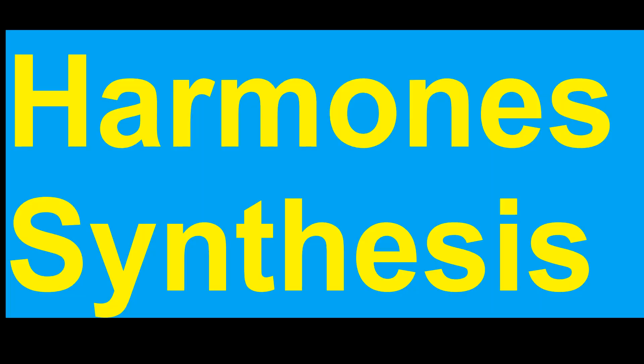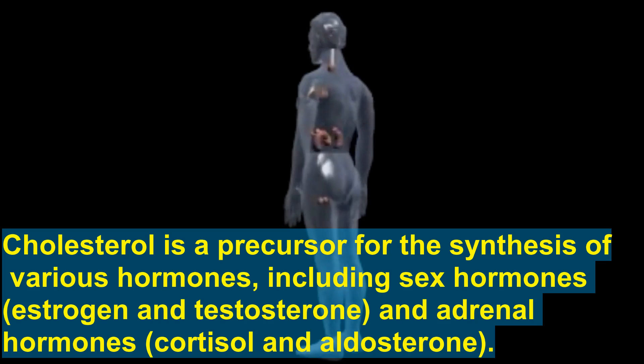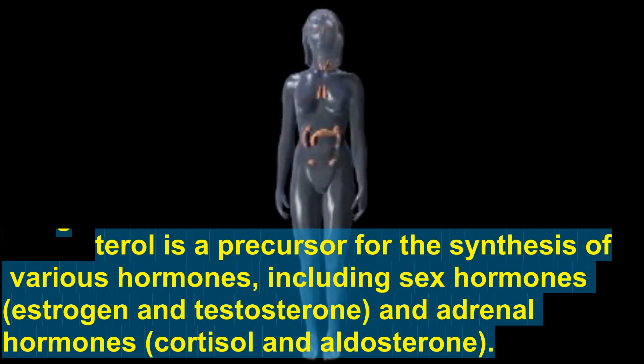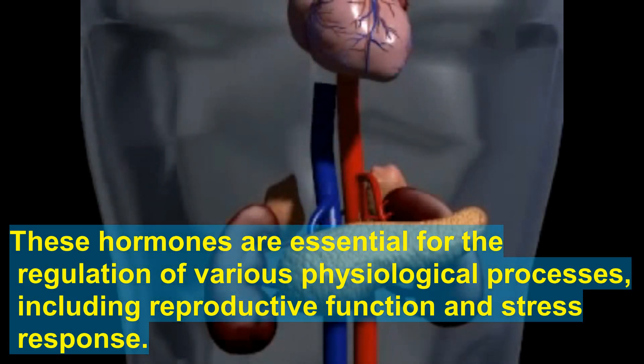Hormone synthesis is another key role. Cholesterol is a precursor for the synthesis of various hormones, including sex hormones — estrogen and testosterone — and adrenal hormones — cortisol and aldosterone. These hormones are essential for the regulation of various physiological processes, including reproductive function and stress response.